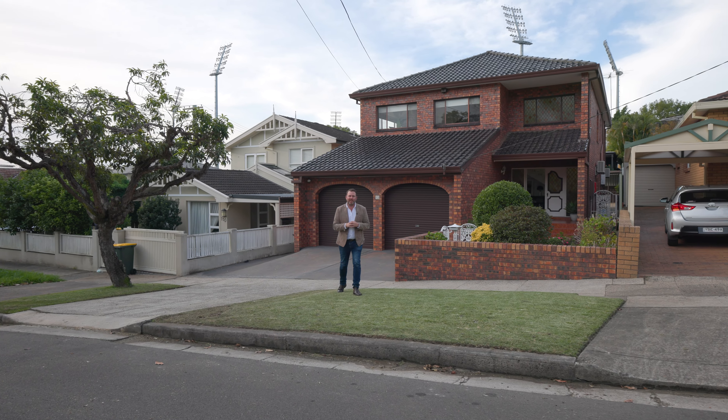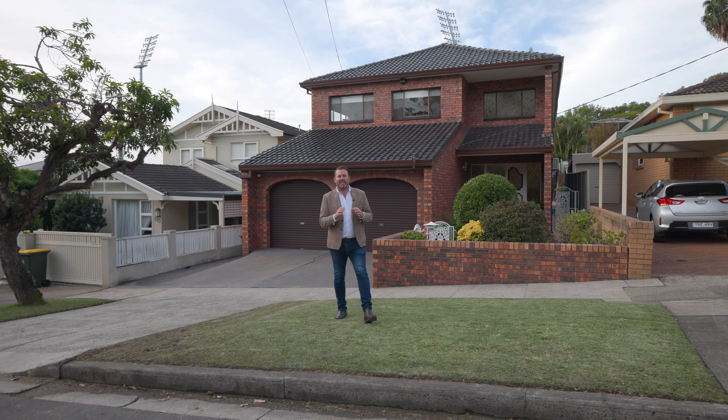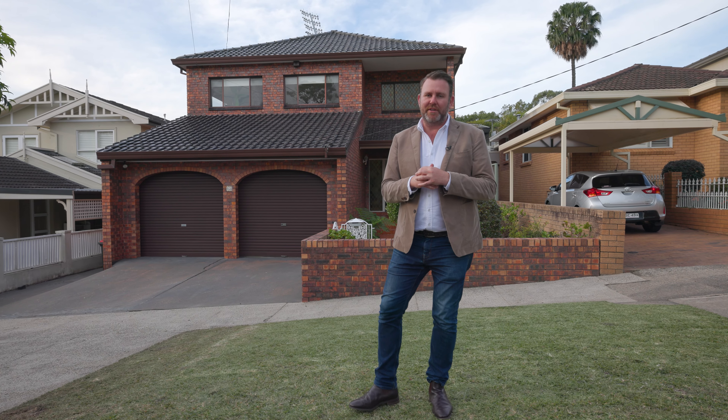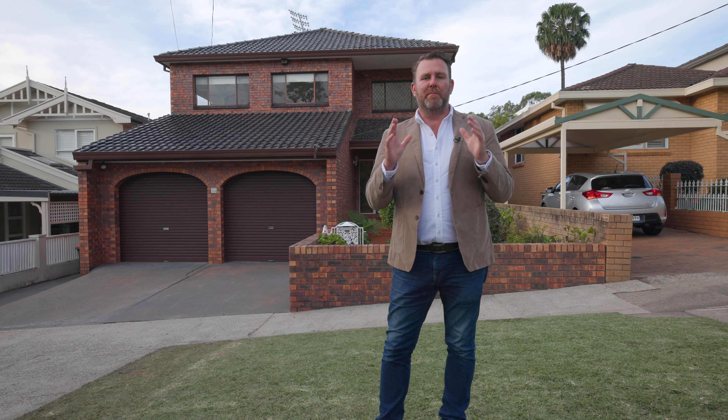Perfectly positioned in one of Drumoyne's finest tree-lined streets, this enormous double-brick home occupies a first-class 467-square-metre parcel with a beautiful north-east to rear backyard, and it's just moments away from the water's edge.